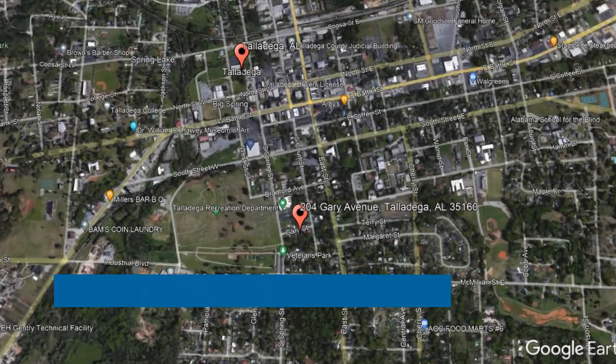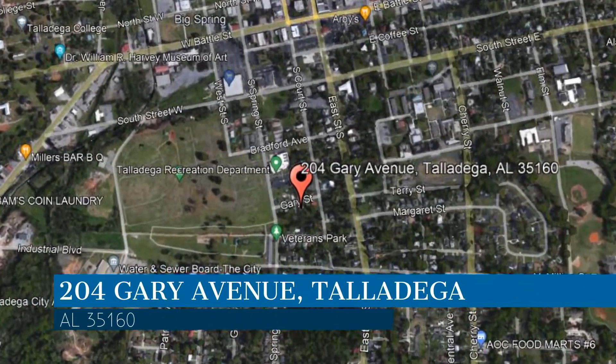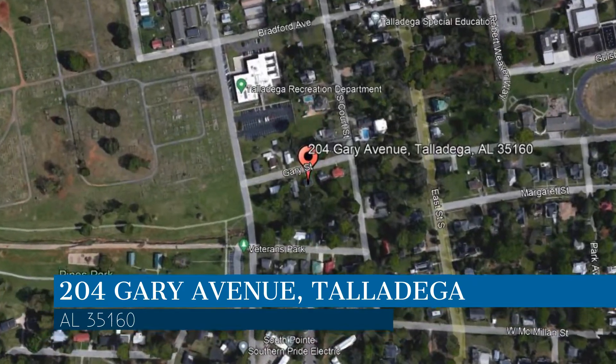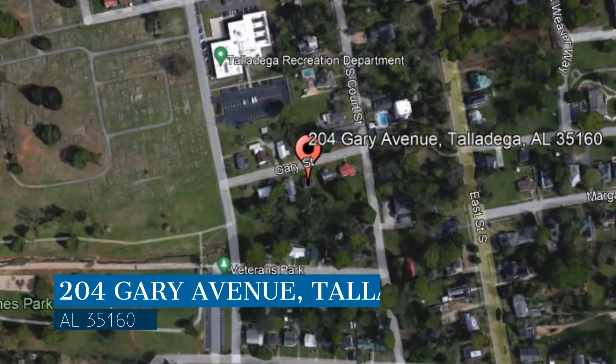Check out this available property. This property is located at the address on your screen. We are AHI Properties, a leader in Talladega Property Management.